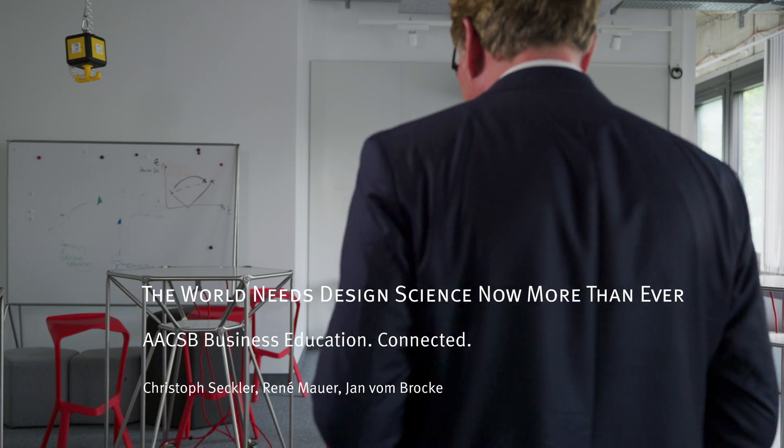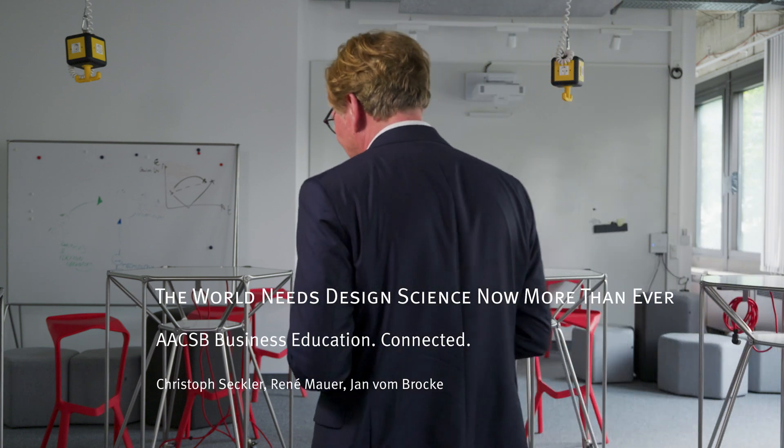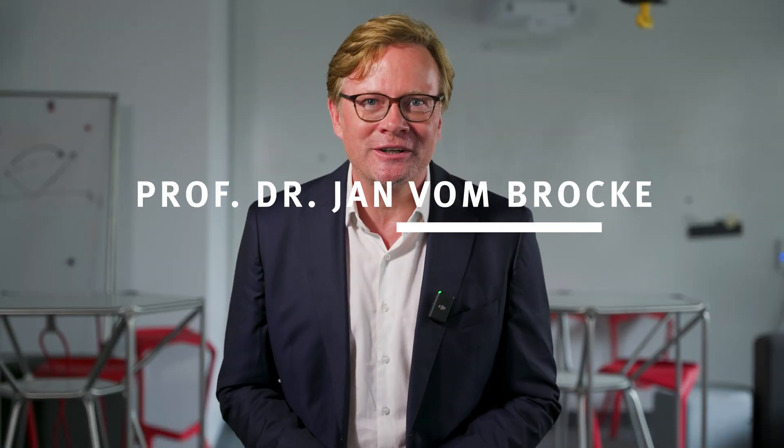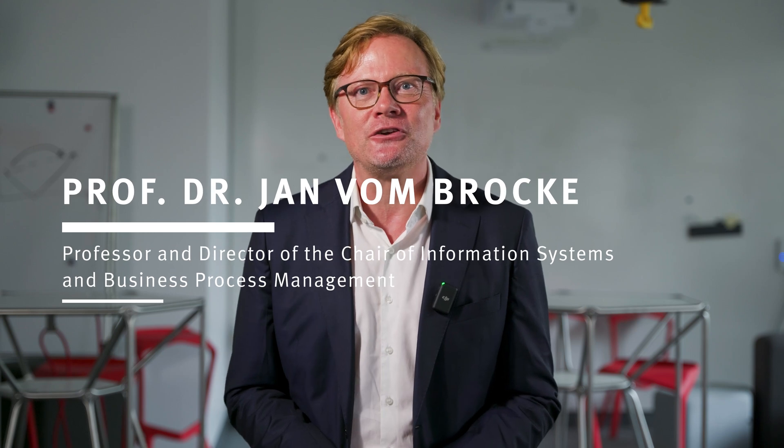The world needs design science research now more than ever. My name is Jan von Brocke and I'm a professor at the University of Münster. I'm the chair for Information Systems and Business Process Management and director of the European Research Center for Information Systems, ERCIS.